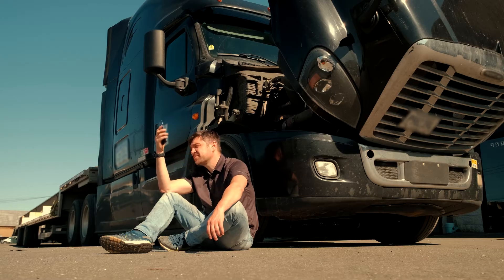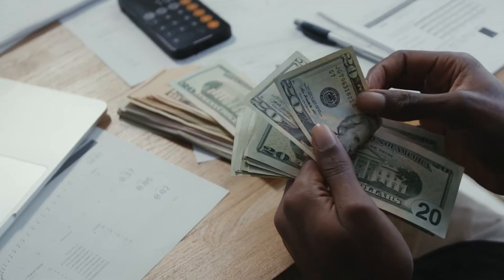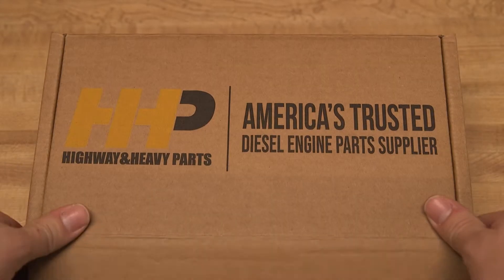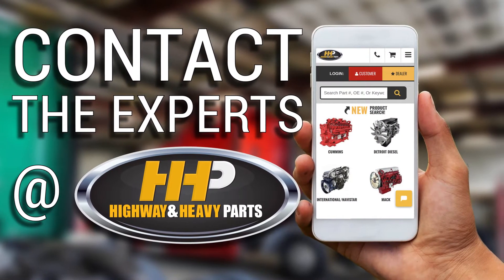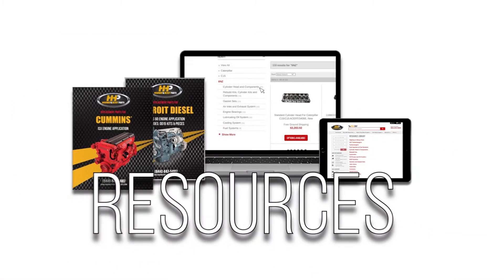Avoid any negative impacts to your truck and bottom line. Take the initiative with America's trusted diesel engine parts supplier. Contact the experts at Highway & Heavy Parts, where we provide education and online resources.